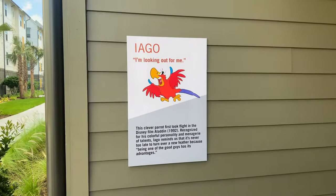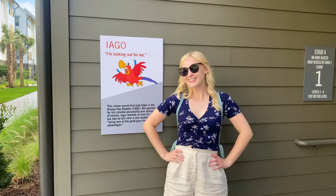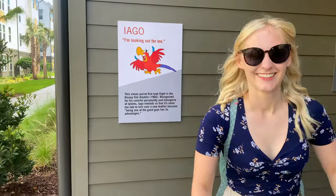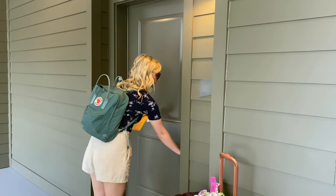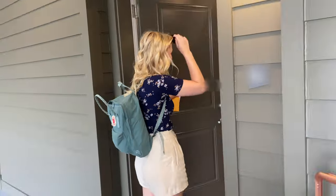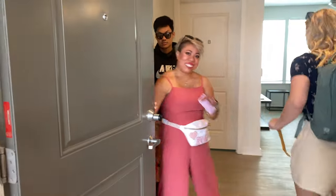This is my building character — I got Iago! Then I got to meet my roommate Arielle in person. Oh my gosh, I wanted to give her a hug — she's so fun!